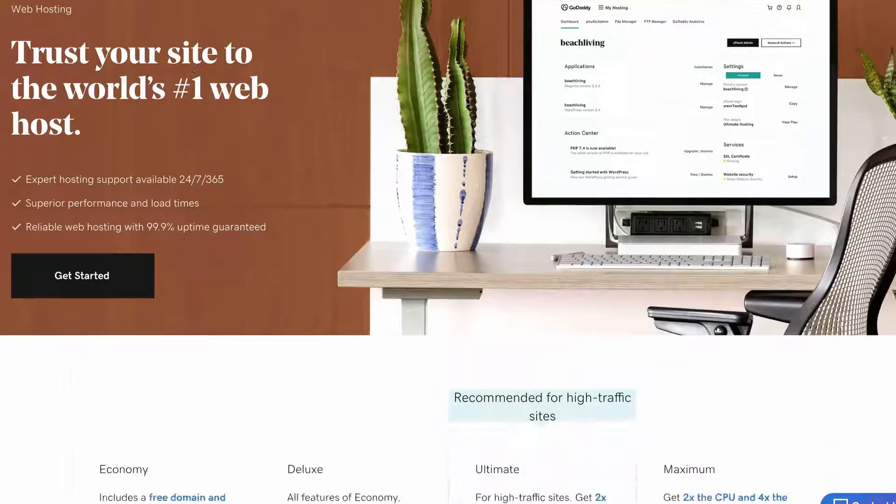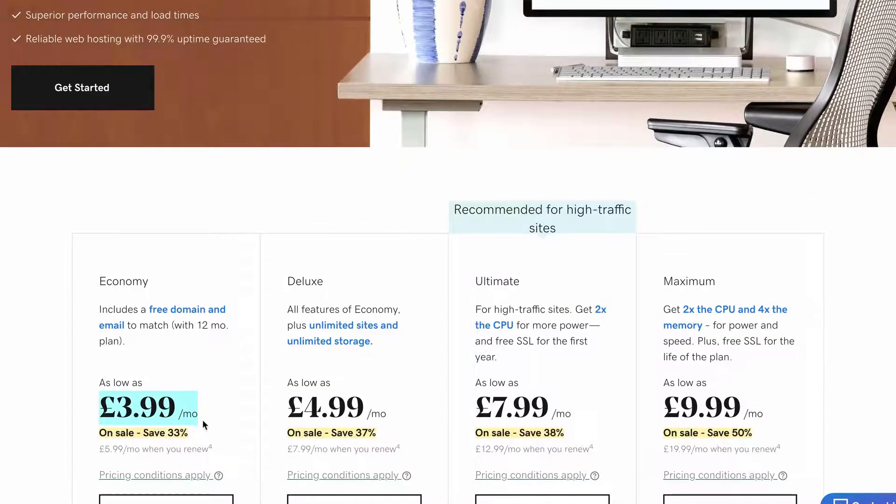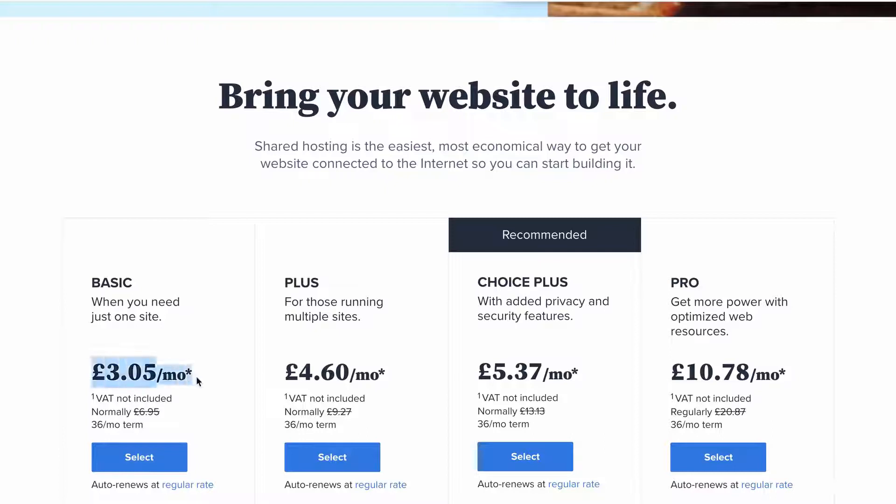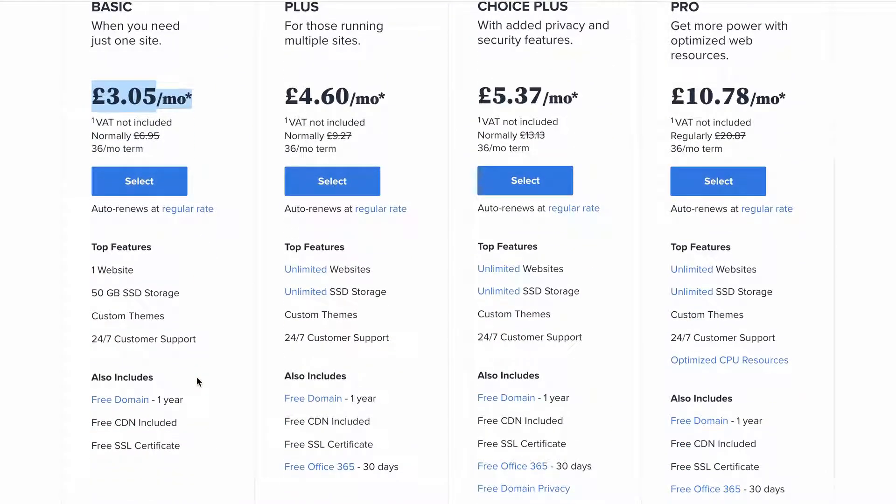At the moment it's hosted on GoDaddy but I'm not too happy with them, so I'm switching to Bluehost because it's cheaper and better reviewed, to be honest. As you can see, all hosting providers renew at a higher price, so if you can, I recommend signing up for three years straight away — that way you can get the best deal.